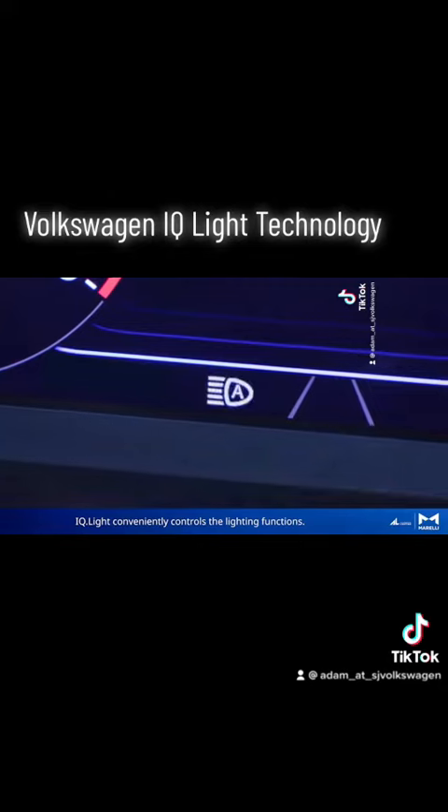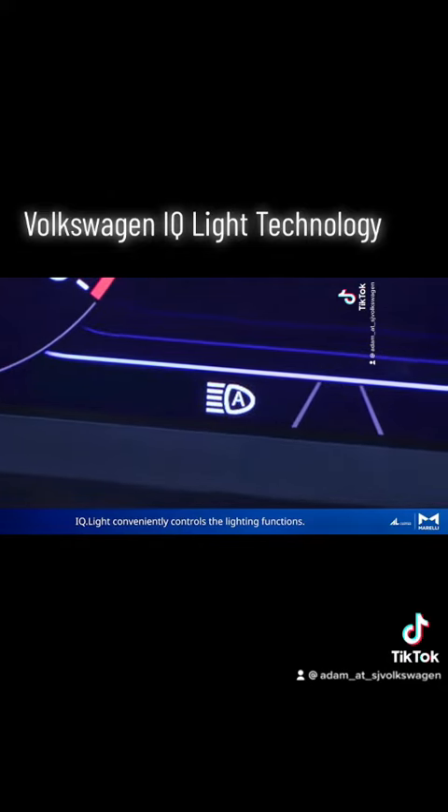When the dynamic light assist is activated, IQ light conveniently controls the lighting functions.